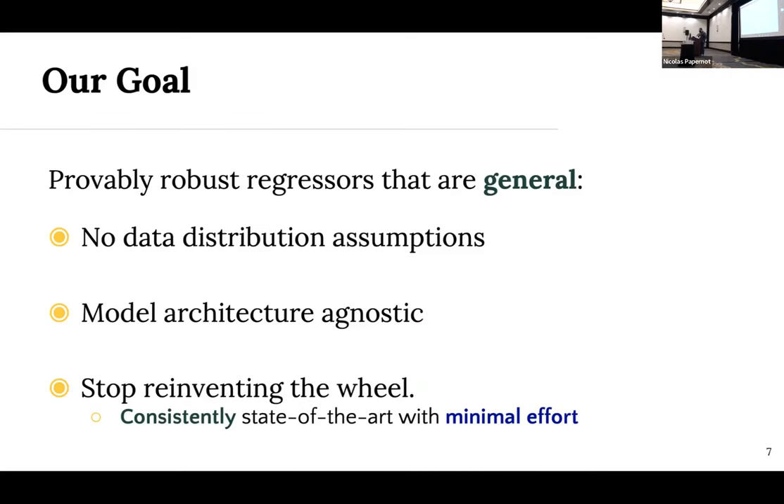Our goal was to come up with provably robust regressors that are general — making no assumptions about the data distribution and able to use any sub-model architecture. If linear models work well you can use those; if decision trees are better for tabular data, that's fine too, as well as neural networks. Lastly, we want to avoid reinvention of the wheel. Rather than keep coming up with specialized methods, we want our approach to be evergreen — consistently state-of-the-art with minimal effort.